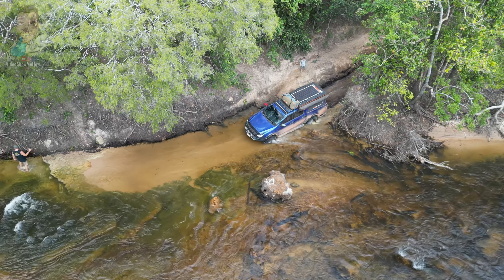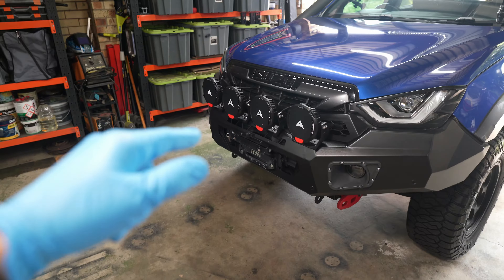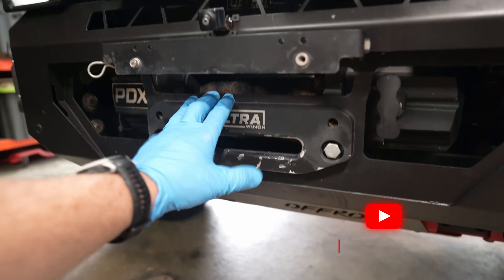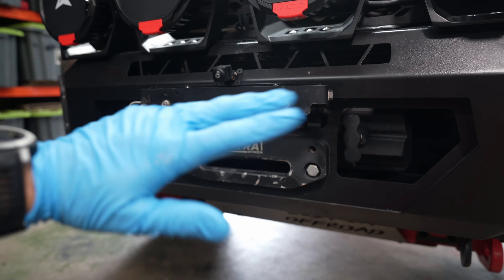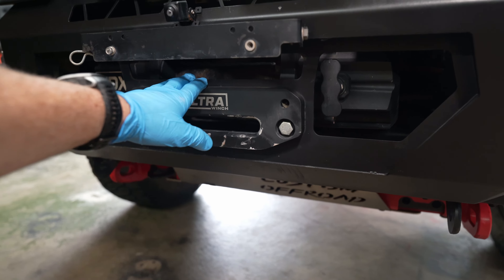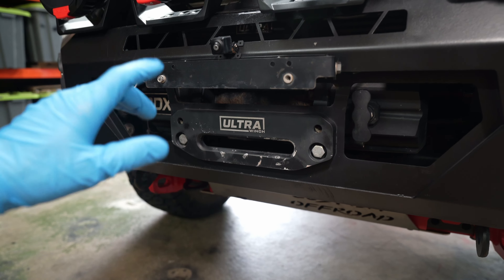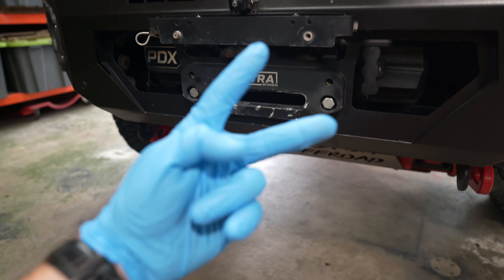Part one is a lot of detail and part two you get to see this guy go through all the tough stuff — the Old Telegraph Track, all of the box and dice. Now why is this relevant? For the last little while we've been running the Ultra Winch Mark 2. This is their PDX series and this is the 9,500 pound. We gave this thing an unbelievable workout up the Old Telly Track — I've been using it bits and pieces, but on the Old Telly Track this thing got a thorough workout.